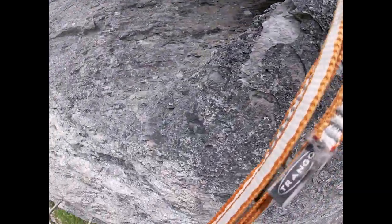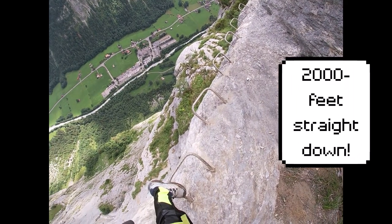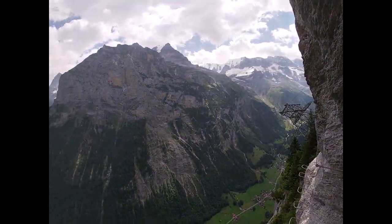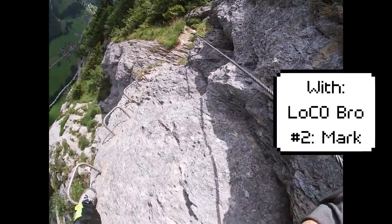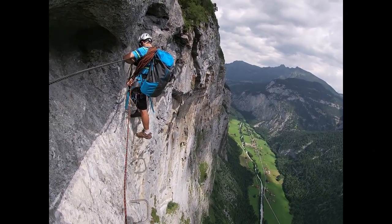Yeah, this is really high, and it's awesome. It's really far down, and it's awesome. It's got a nice view. Okay, yeah, I'm good.